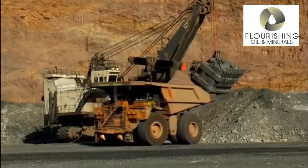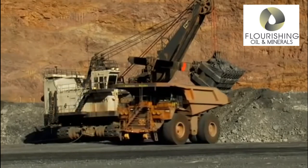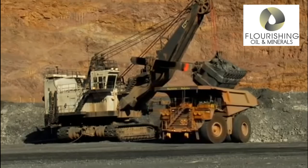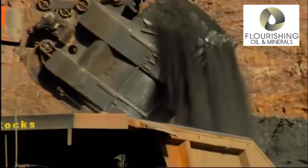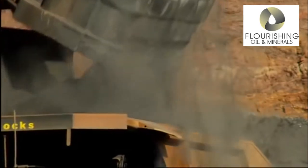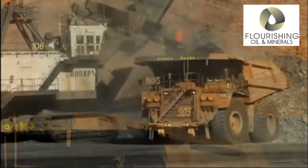Drill testing samples: rock samples are taken through drill testing and analyzed. This information is used to determine if enough gold exists under the surface to make mining worthwhile.